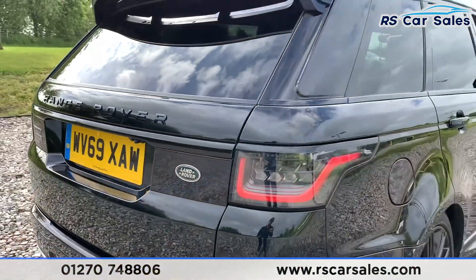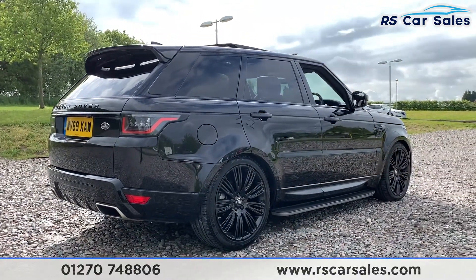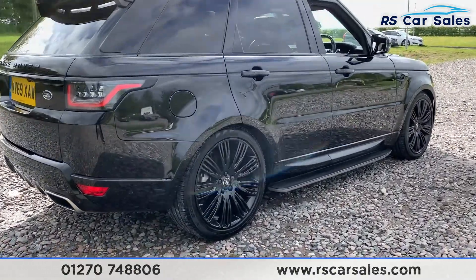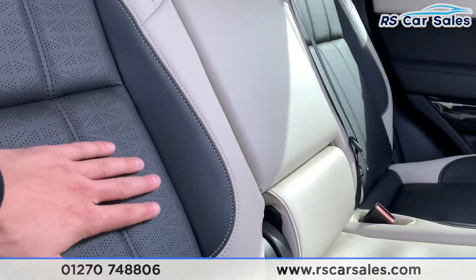We do have the Sport and Autobiography badge on the back with black writing. This vehicle is free from any major marks, dents, or scratches and does look absolutely superb from every angle.